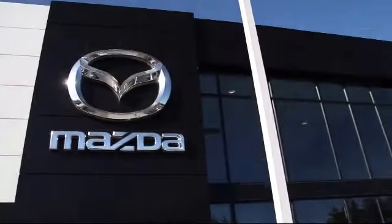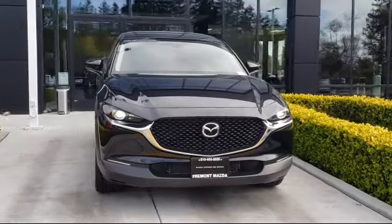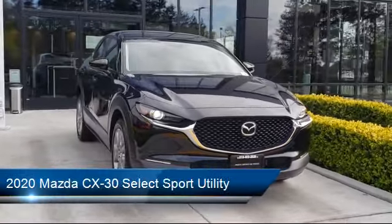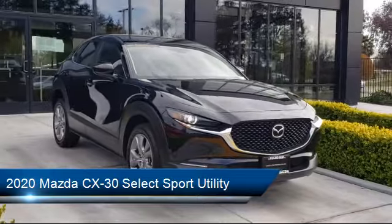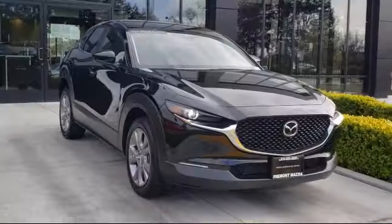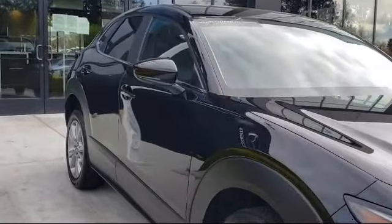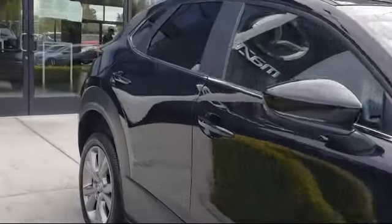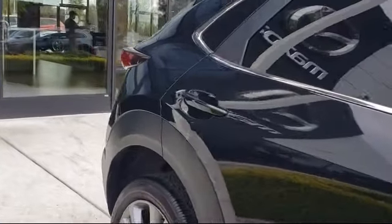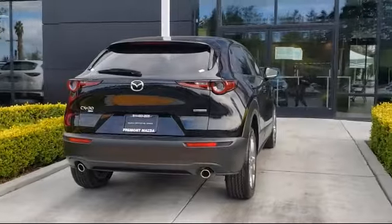Welcome to Fremont Mazda, and here's a look at another one of our certified pre-owned vehicles from our inventory. It comes equipped with Steering Wheel Controls, Climate Control, Fully Automatic Headlights, Leatherette, Keyless Entry, Privacy Glass, Auto High Beam Headlamp Control, Alloy Wheels, Tire Pressure Monitoring System, and a Leather Wrapped Steering Wheel. And it has less than 10,000 miles on the odometer.